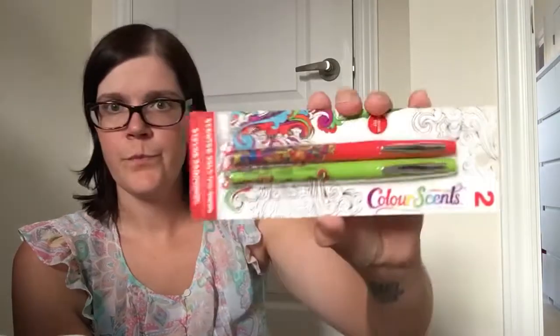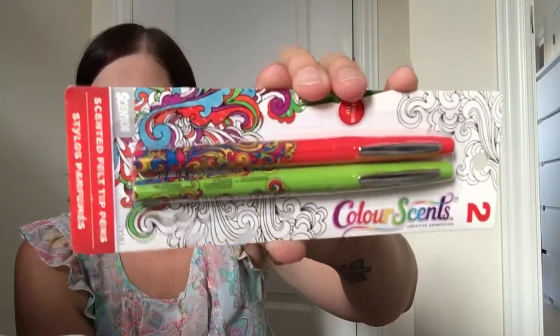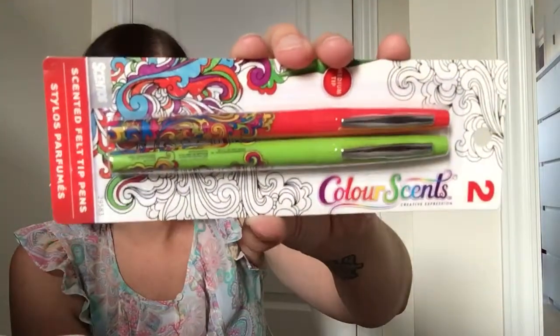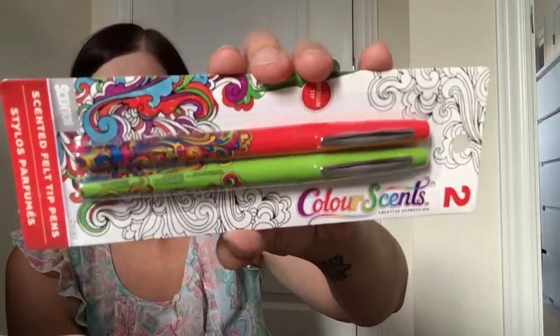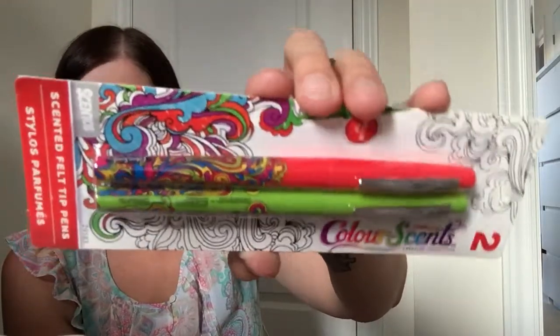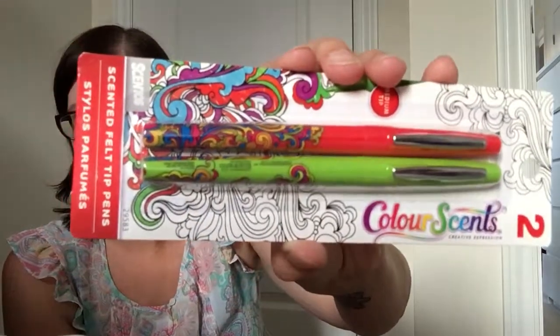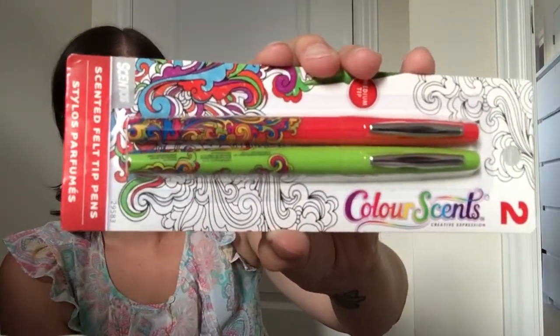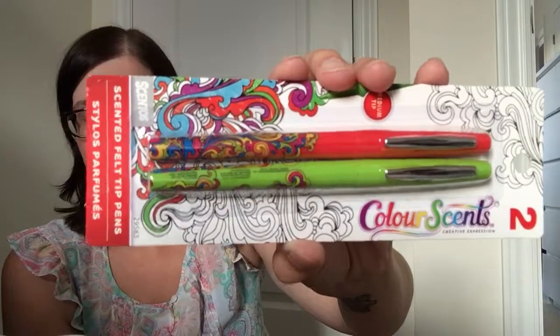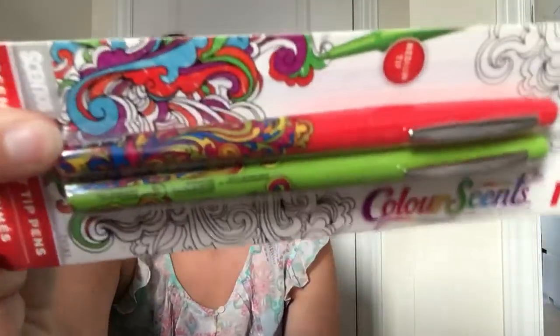I also found these pens by Color Sense — they're scented felt tip pens. When I saw them I thought they looked identical to the Paper Mate Flare pens. I actually have a couple sets of those that I use in my agenda and for marking when I'm teaching. These are very similar looking — they do have a little bit more design work on the body of the pen compared to the Paper Mate Flares which are just a plain color body.